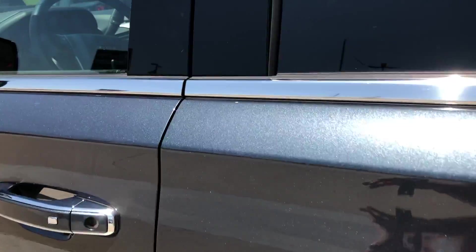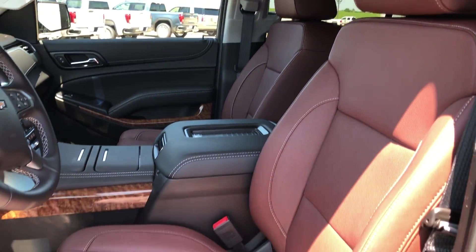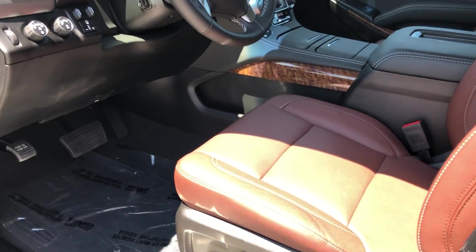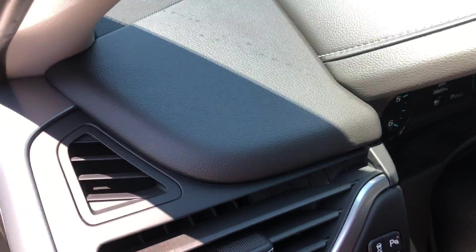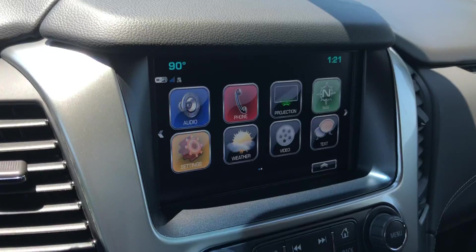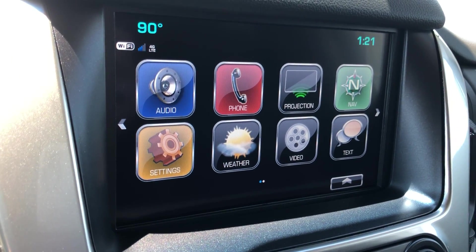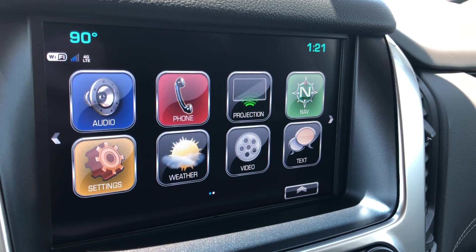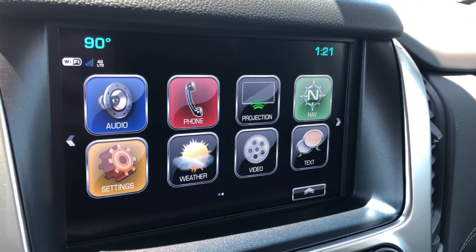Driver and passenger enjoy the same beautiful premium leather in heated and ventilated bucket seating, as well as the sounds of a Bose premium sound system. Four-wheel drive towing and trailering at the touch of a button, and a large LCD touchscreen display which houses satellite radio, hands-free calling, projection text and weather applications, navigation, OnStar apps, and many other app possibilities.